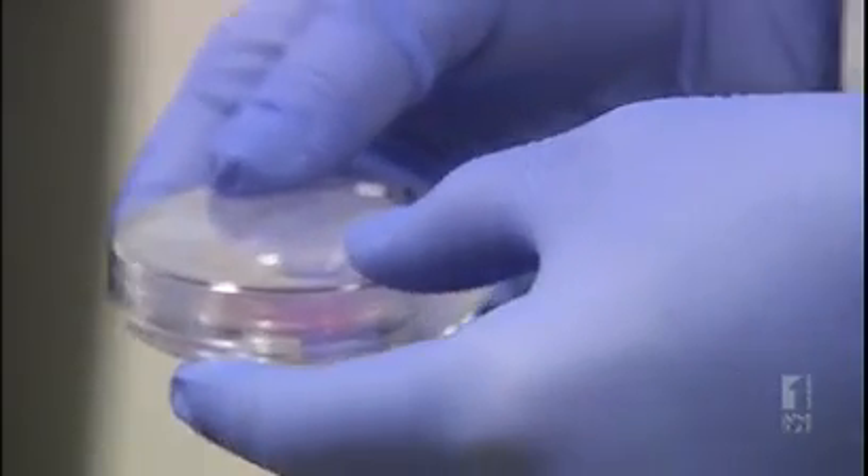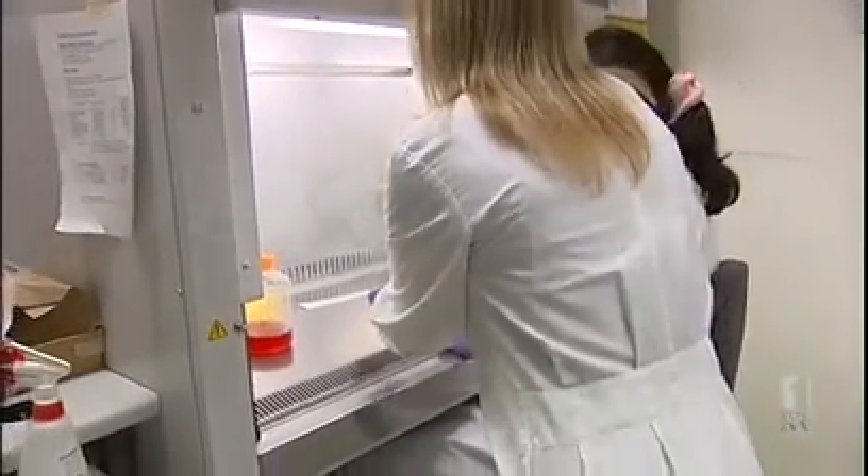Researchers are hailing this mini-kidney as a breakthrough, but warn it could be years before a transplant is possible. It's difficult to put a time on how long it will be before we turn this into an actual functioning kidney. I mean, two years ago we would never have dreamed that this was possible. And today, as we stand here, we can see that it's completely possible.